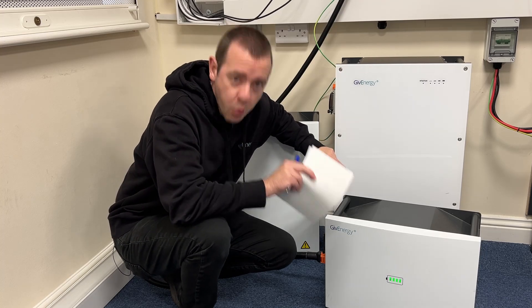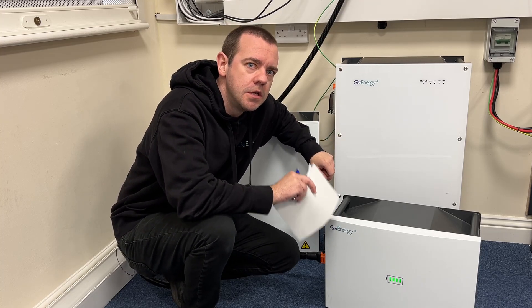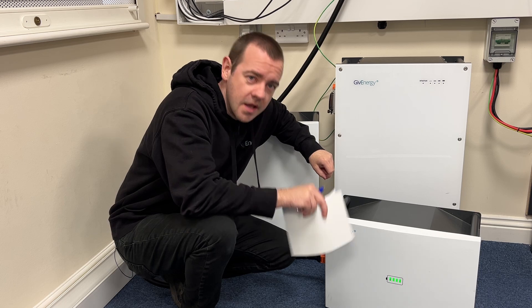I've sneaked into the secret testing lab once again to show you something new that's out right now as you're watching this.